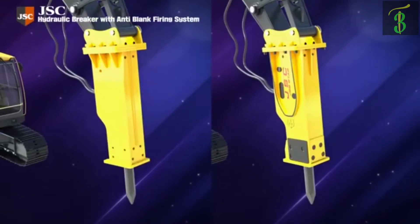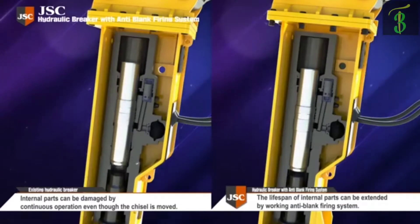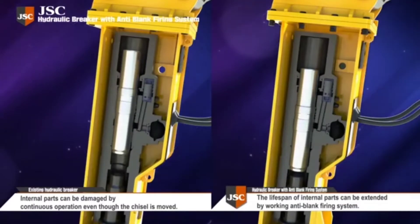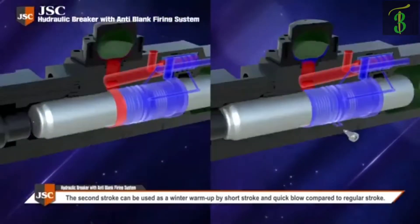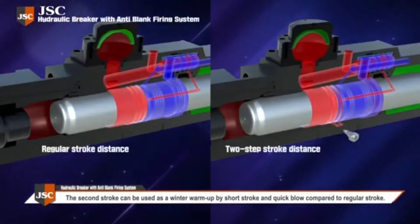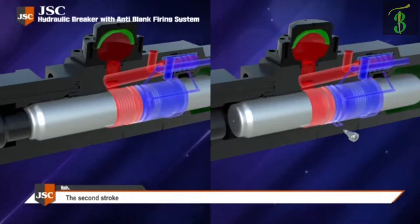The breaker using this technology can improve economic efficiency by preventing blank firing, thus extending the life of the equipment and parts. A second stroke can be used as a winter warm-up by short stroke and quick blow compared to regular stroke.